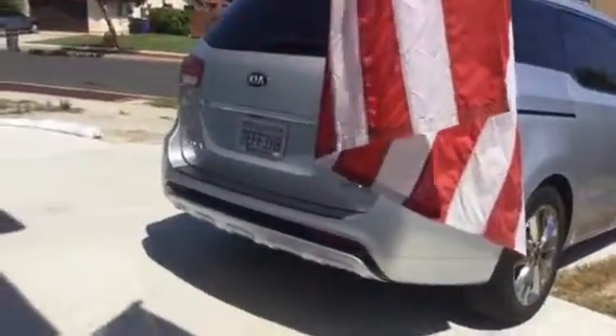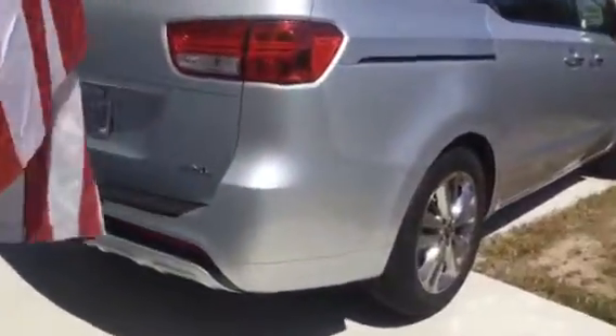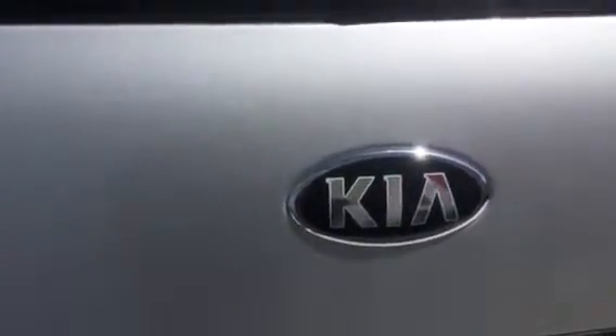Hi everyone, it's Connie over at peanutbutterandwine.com and I want to show you one more feature of the Sedona from Kia. I have the key fob in my pocket and when I walk up close to it, it beeps at me three times.